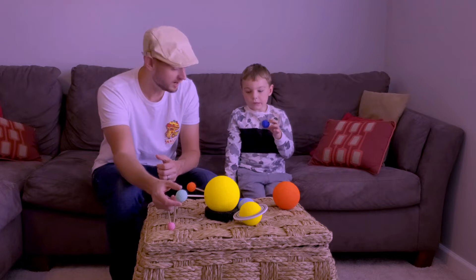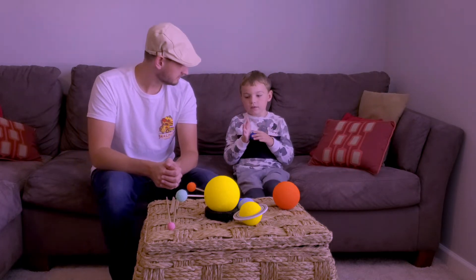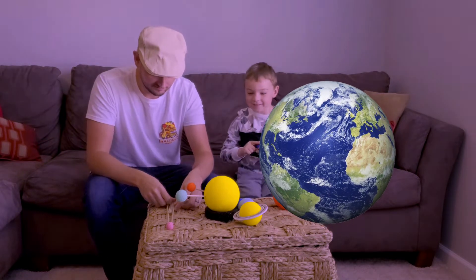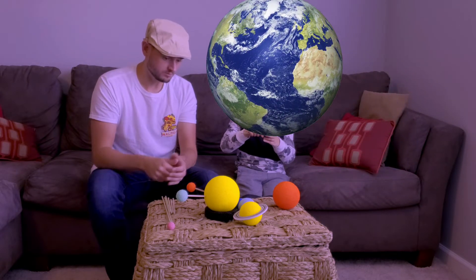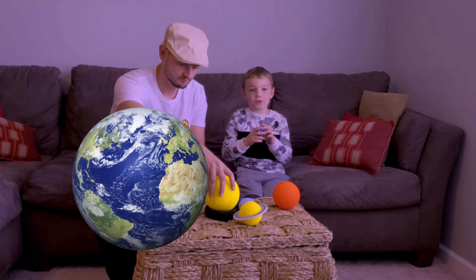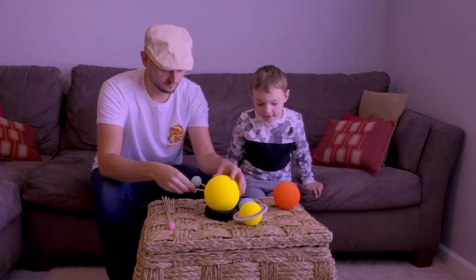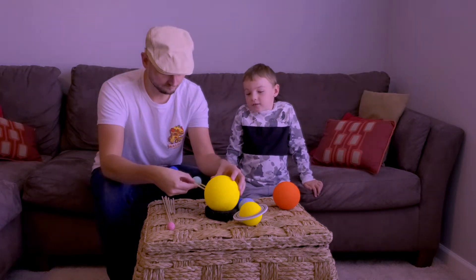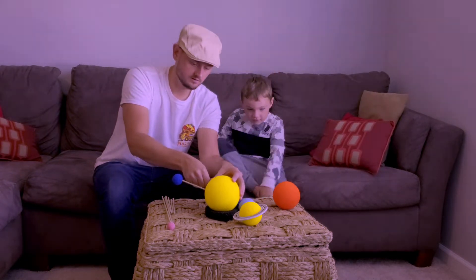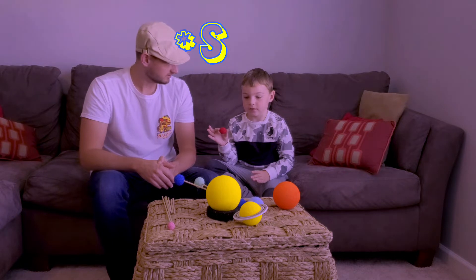It also gets super hot there during the day. It's the hottest planet in the solar system. So, what's after Venus? Earth! Where we live. And what's special about Earth? There's people, water, and animals. And it has the only breathable atmosphere in our solar system. It kind of looks like a blue marble from Earth, huh? Yeah.